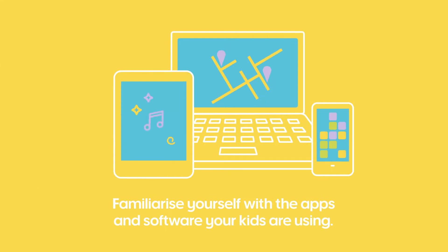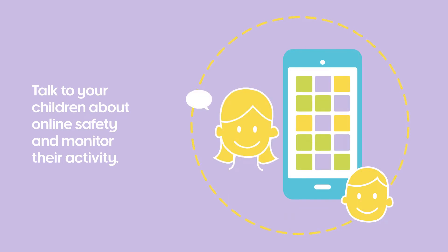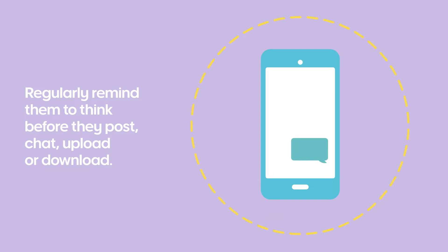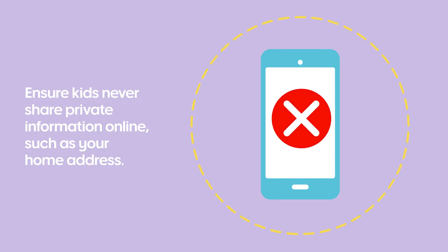First, familiarise yourself with the apps and software your kids are using. Talk to your kids about online security and also monitor their activity. Regularly remind them to think before they post, chat, upload or download. Ensure they never share private information online such as your home address.